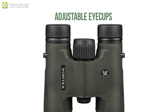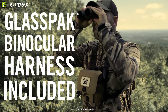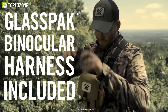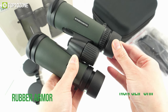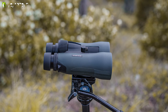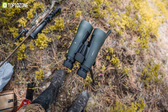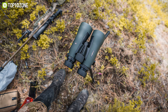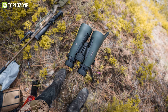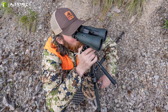Its adjustable eye cups swivel up and down for comfortable viewing with or without glasses, and the central focus wheel adjusts the binocular barrel's focus. The rubber armor provides a firm, non-slip grip and long-lasting protection, while the Diamondback can also be used with a tripod for more comfortable, lengthy viewing. So when you're on the move, take the Vortex Optics Diamondback HD binoculars with you since they'll help you see things that you normally can't with your bare eyes.